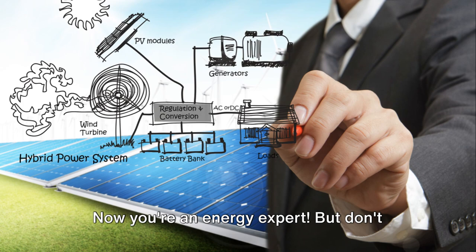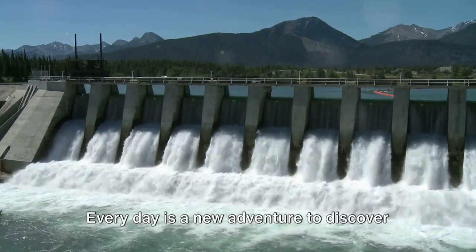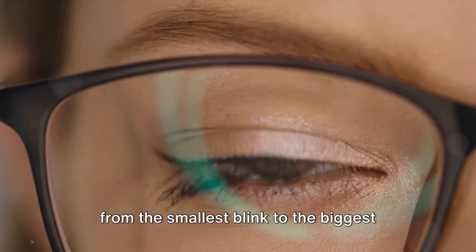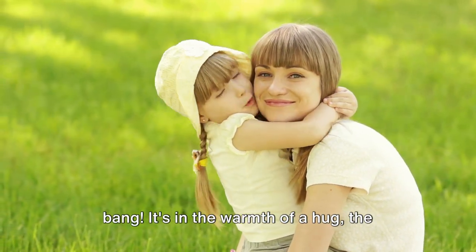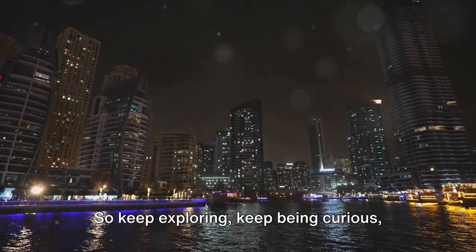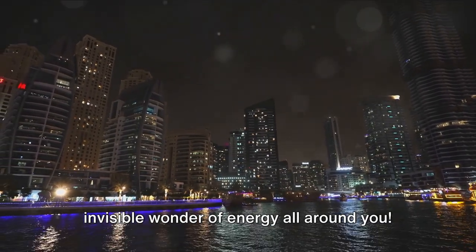Now you're an energy expert! But don't stop there — every day is a new adventure to discover the wonderful world of energy. Remember, energy is in everything we do, from the smallest blink to the biggest bang. It's in the warmth of a hug, the light in your bedroom, the sound of your favorite song. So keep exploring, keep being curious, and keep your eyes peeled for the invisible wonder of energy all around you.